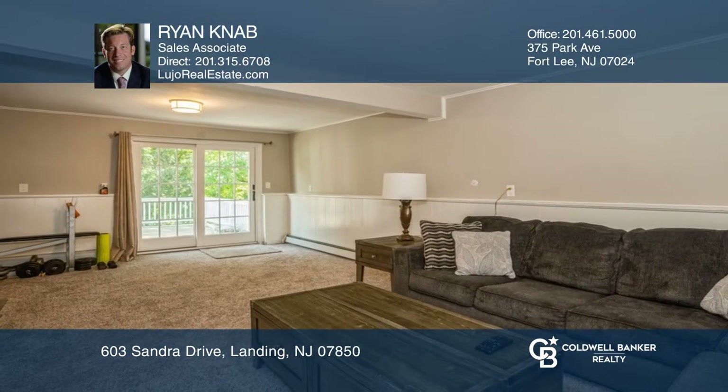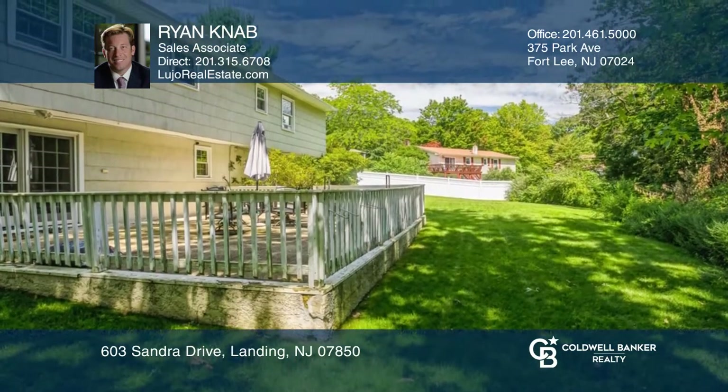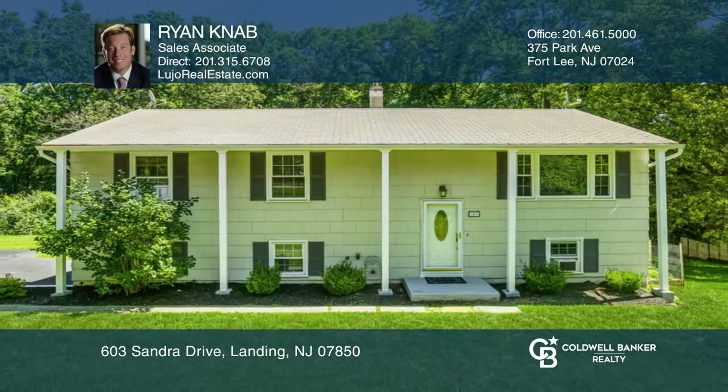The family room is newly carpeted. The property is close to schools, shopping, restaurants, and major highways. Contact Ryan Nabb today to learn more.